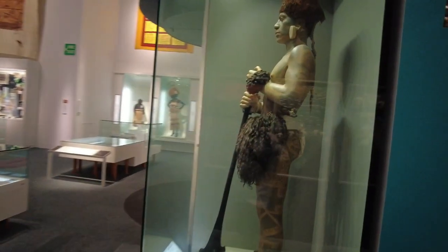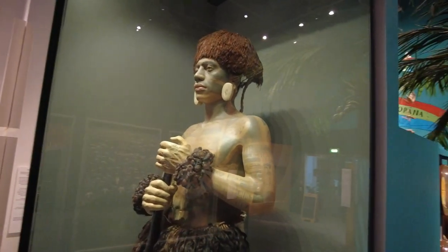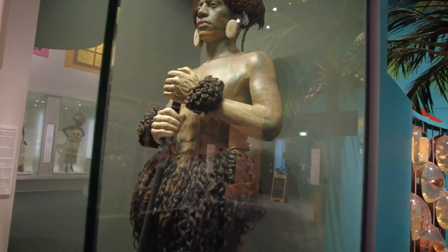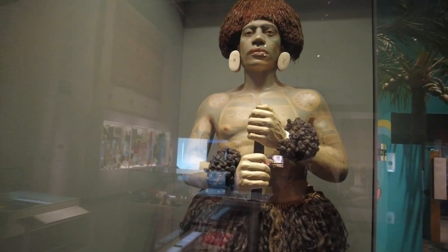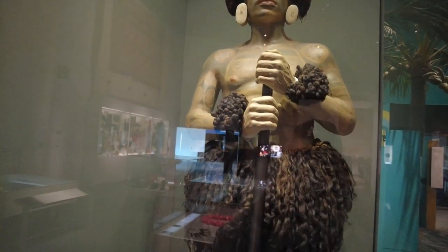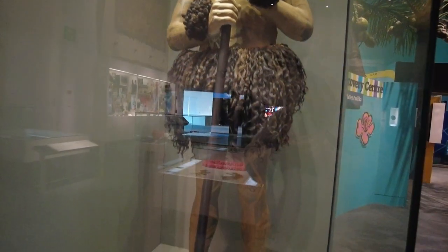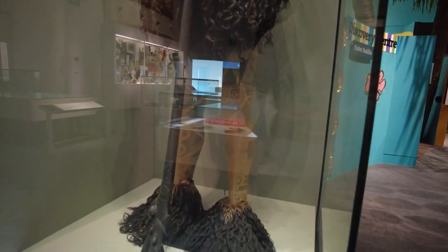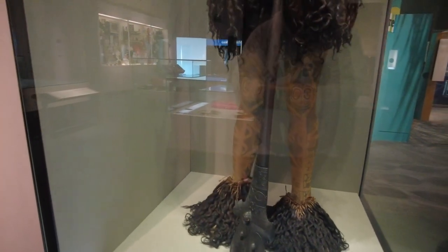Look at this Marquesas statue here — with all the tats, amazing right. I used to see this at the old museum up on Toranaki Street. When I used to be a young fella, this used to inspire me wanting to get tattoos. Easy to see this — all the Pacific inspiration.